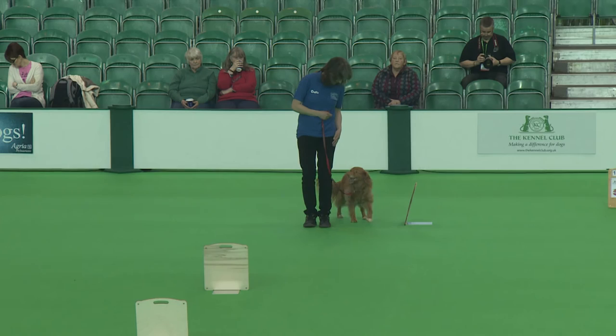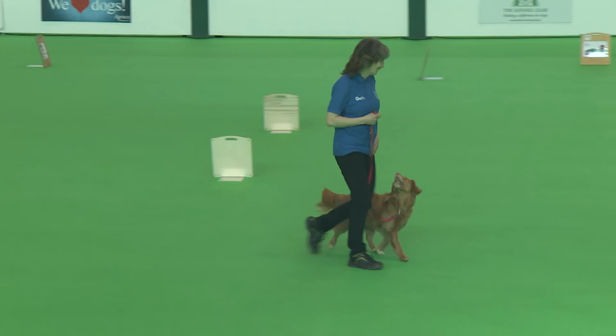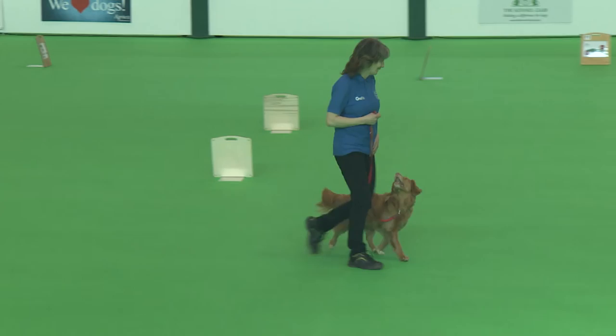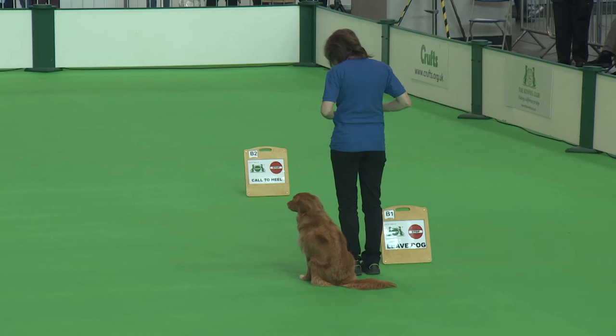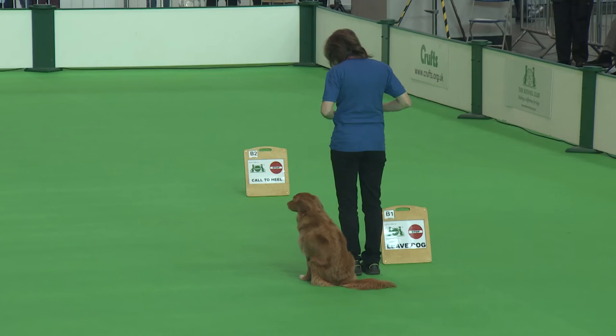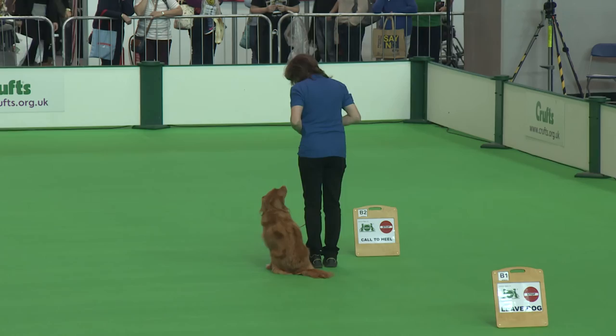We've got the right pivot there — so the sit, a right turn and a sit — and into the fast pace, before they move on to the bonus exercise. Nice round of applause there.